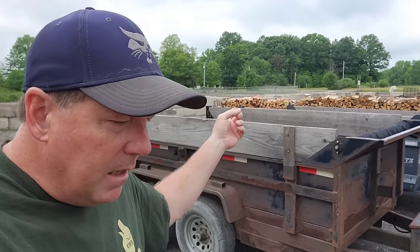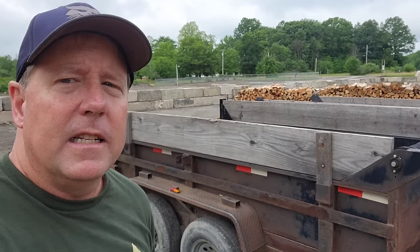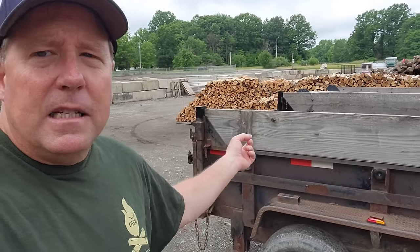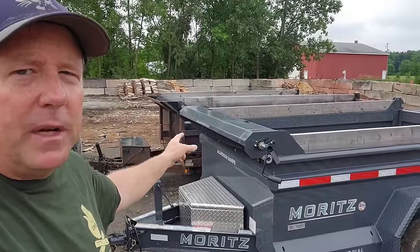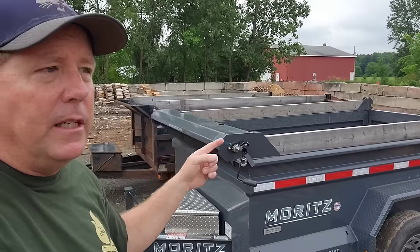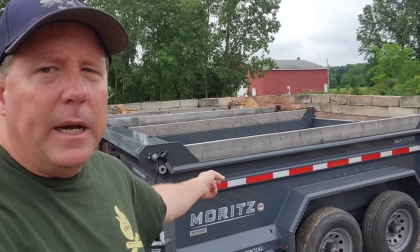My delivery truck is not required to have any DOT inspection and doesn't have a DOT number — it just has a commercial license plate, as do my trailers. That's just the way it is in Ohio. I'm calling the Griffin an entry-level budget trailer, and the Moritz is more of a high-end trailer. Let's talk about some of the things you can expect to get on a high-end trailer.